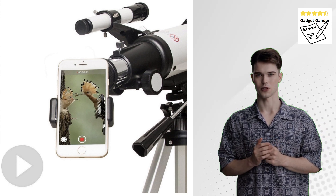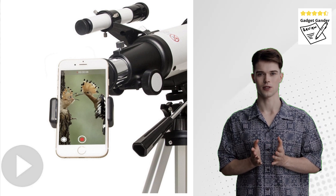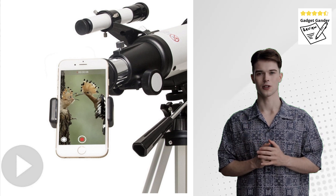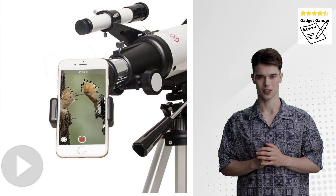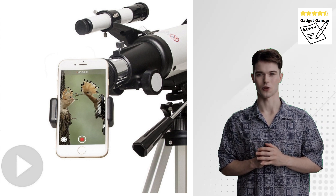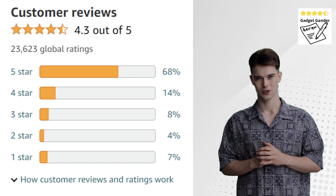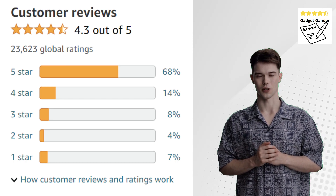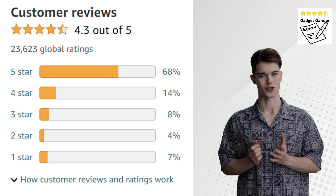The Gskier Telescope offers a solid entry point for budding astronomers seeking to explore the wonders of the night sky. Its user-friendly design, portability, and affordability make it an attractive option for beginners. However, if you envision venturing into deep sky exploration or astrophotography, a more advanced telescope might be necessary in the future. For those taking their initial steps into the world of astronomy, the Gskier Telescope can be a rewarding companion for celestial adventures.